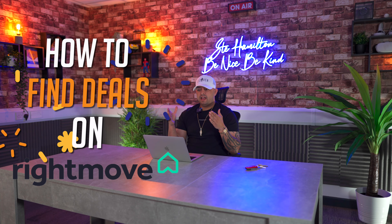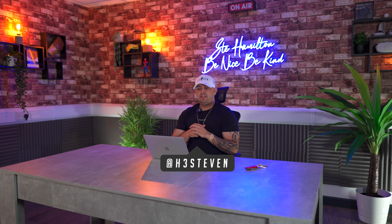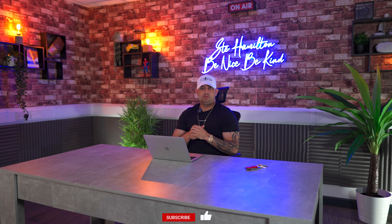Hey guys, welcome to another video from me, Stephen Hamilton. Today I'm going to show you guys at home how I find deals on Rightmove. I'm going to show you what I look for, and at the end of the video, I might even show you how I speak to an estate agent, depending on how finding a deal goes.